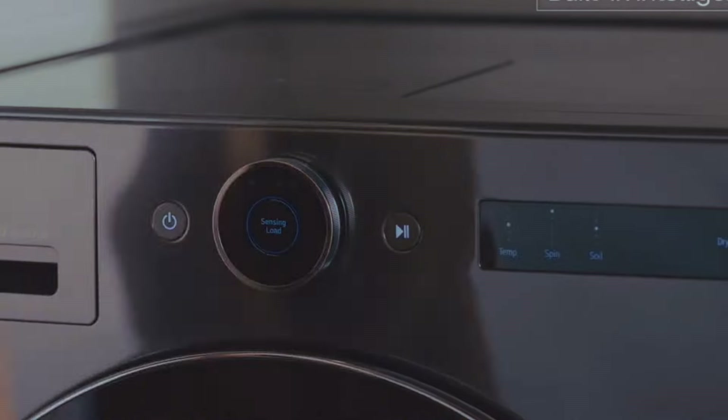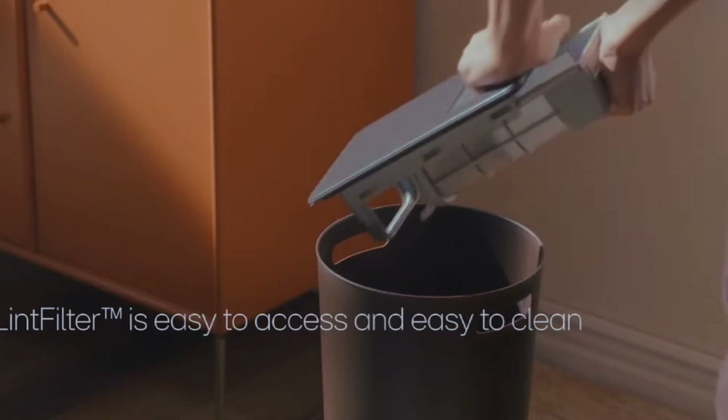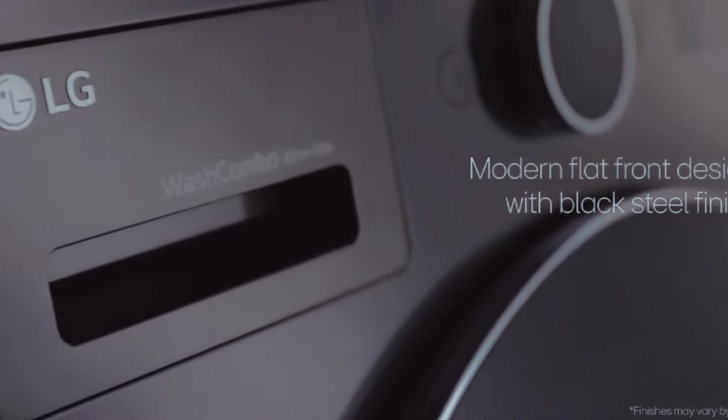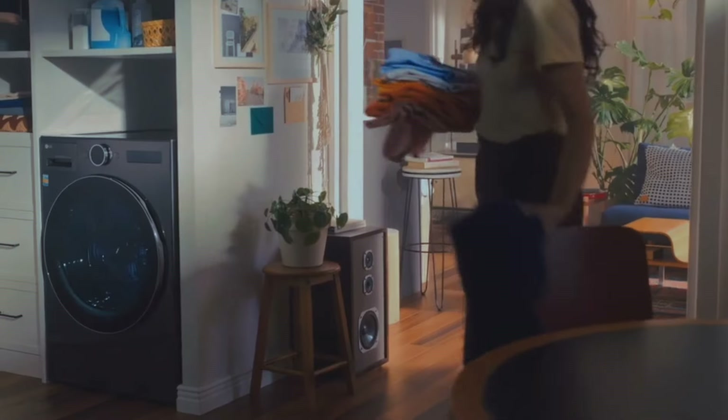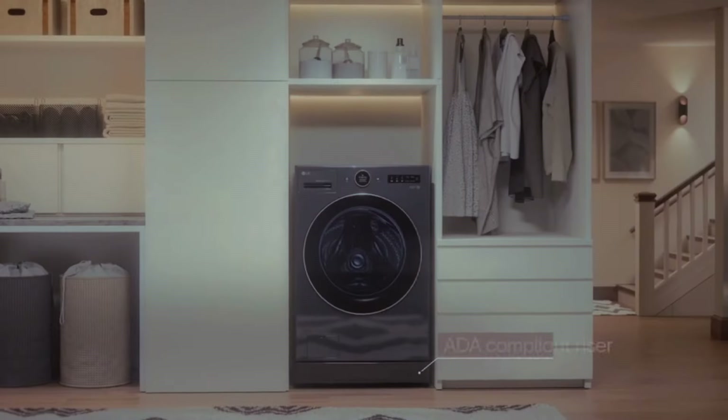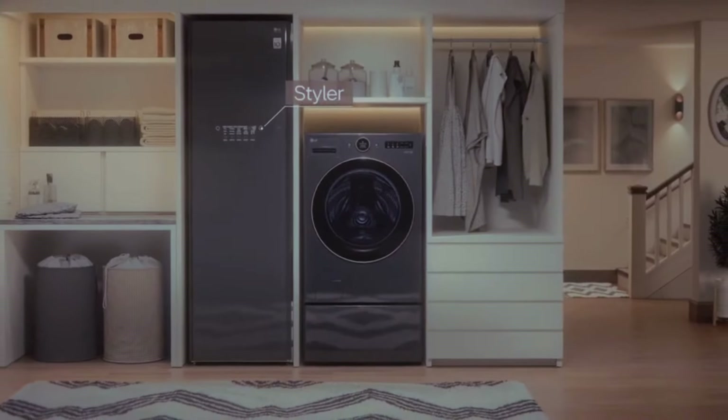You can run and check on the Wash Combo from your phone and get notified when your laundry is done. It saves energy and water, which is great for the planet and your bills. The LG Smart Wash Combo is more than a washer — it's a smart home tool that looks after your clothes just like you would.